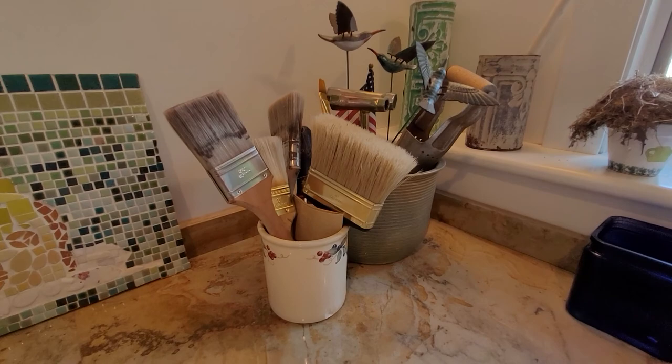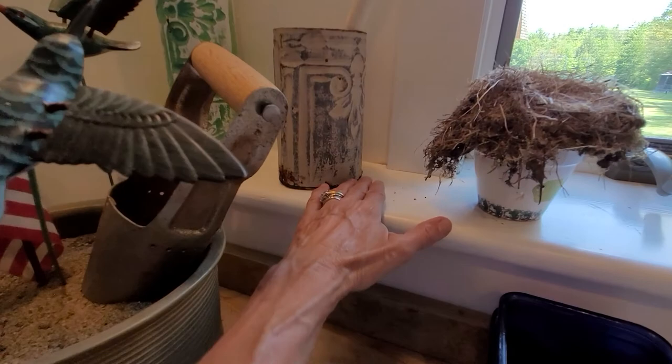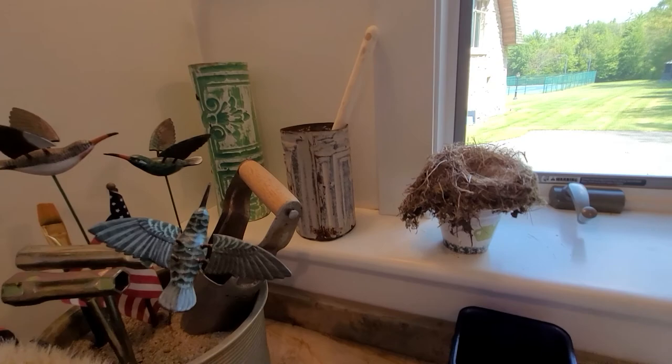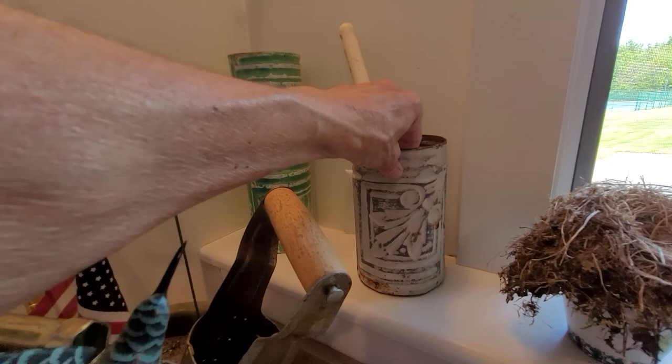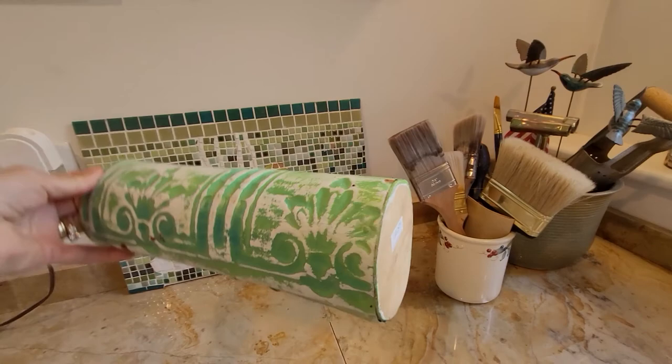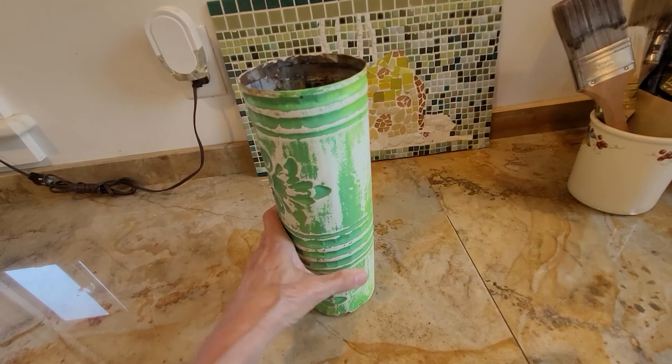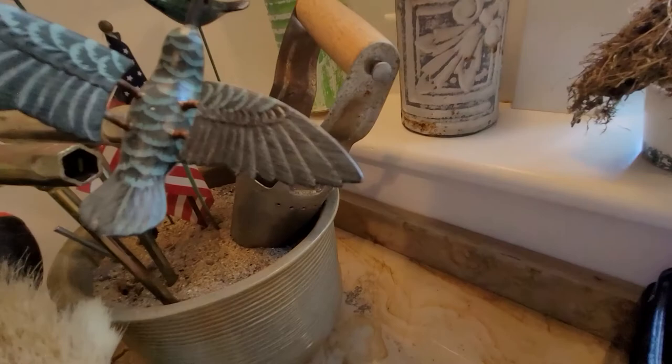The paint brushes here I use a lot for dusting. I have to get around the bird nests because they do drop, so I'll just take my paint brushes — that's basically how I dust out here around them. These I bought at an artist gallery — it was an open air market, and they're just old pieces of tin tiling. They're old tin ceilings that are painted and wrapped and made into little containers, so I thought they were really cool.